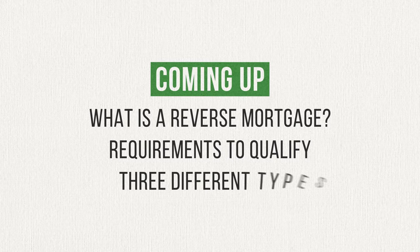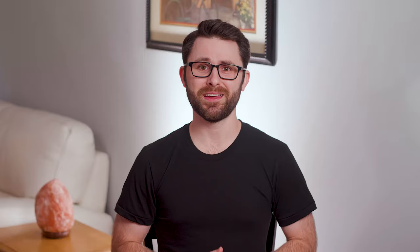Today I'm going to explain what a reverse mortgage is and how it works, the requirements to qualify for a reverse mortgage, and the three types of reverse mortgages. Make sure you stick around until the end, when I'll give you my thoughts on reverse mortgages and whether or not I'd recommend using them.